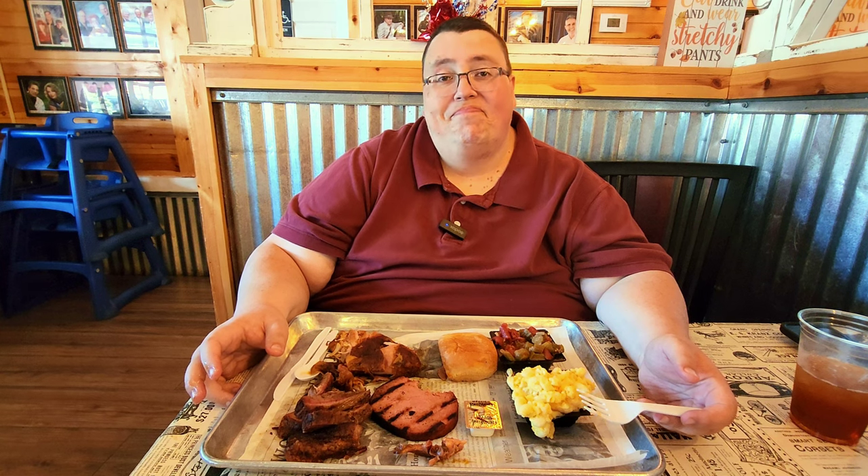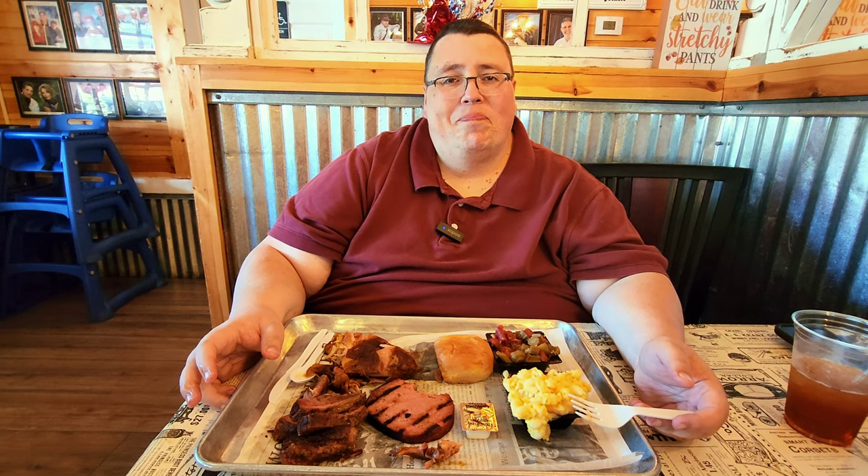We're going to interview with Tony, but we have some business to take care of first — we might have to try some dessert. Did y'all see that dessert case when we came in? Oh my goodness. We'll be back.